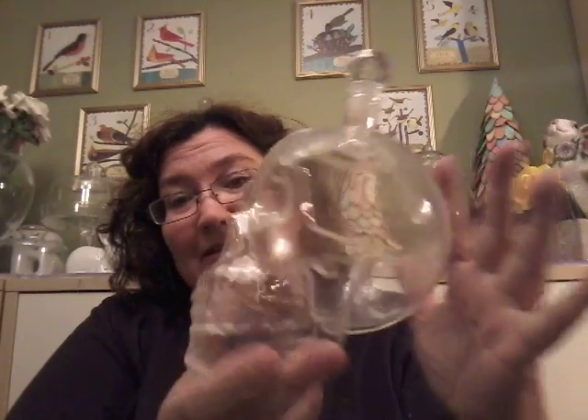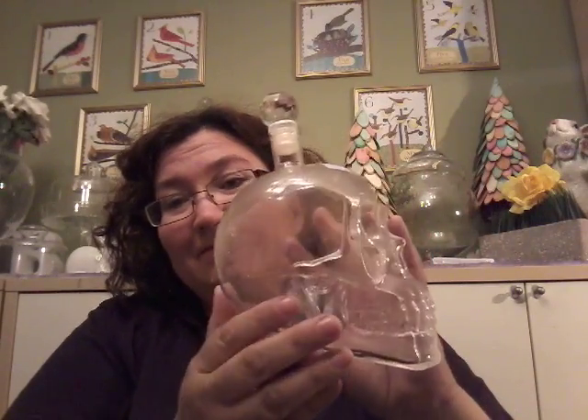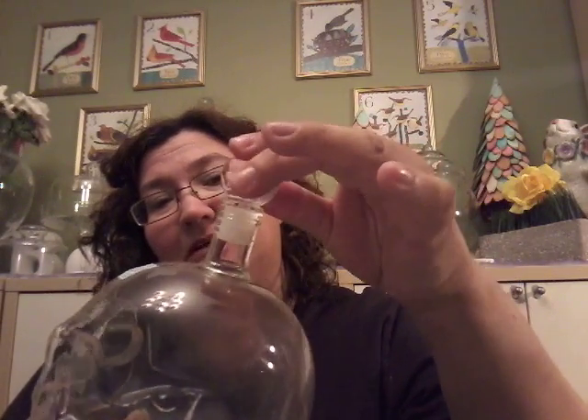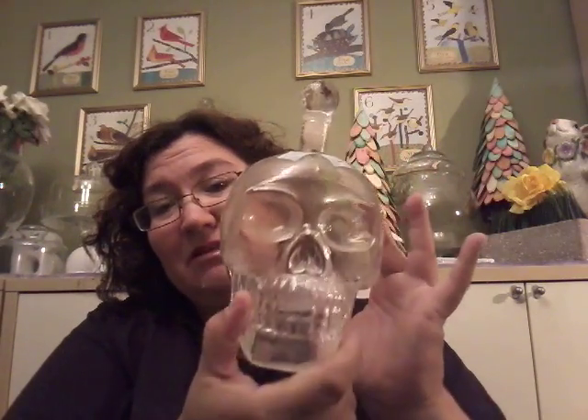Look at that — isn't that awesome? It's actually pretty fragile and it has a little stopper in here as well. I don't know why but there seems to be water in here; I think maybe they rinsed it out at the thrift store. It was $3.99 and I thought it was worth it — I think it's pretty cool, something for my bar cart which I haven't shared yet but will soon.